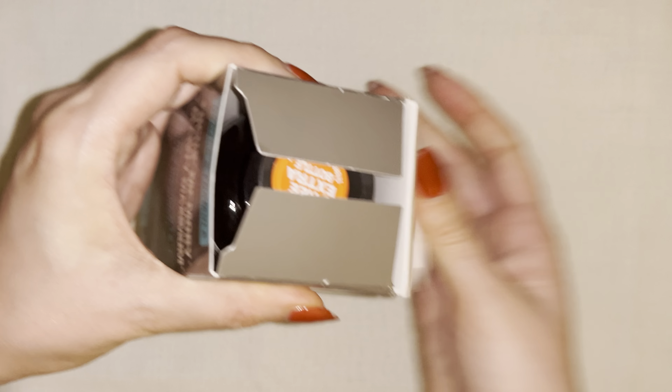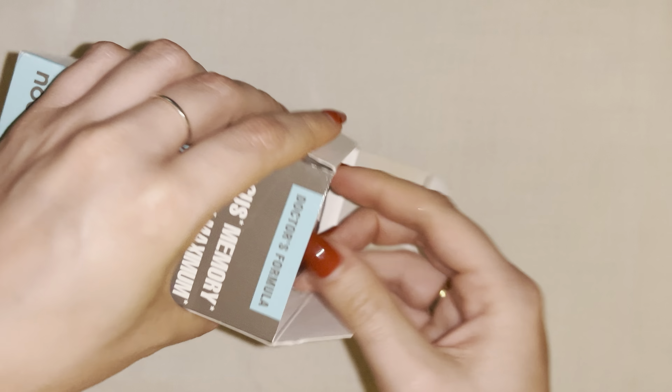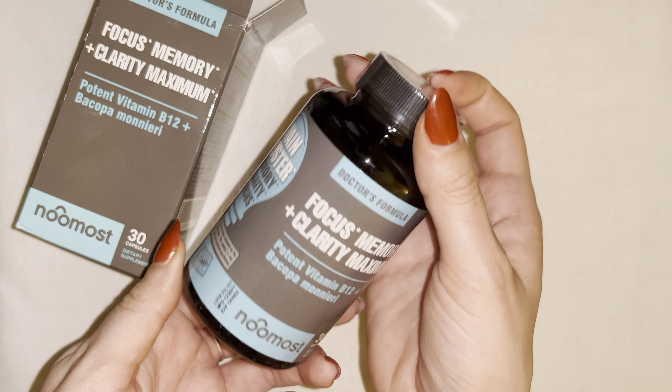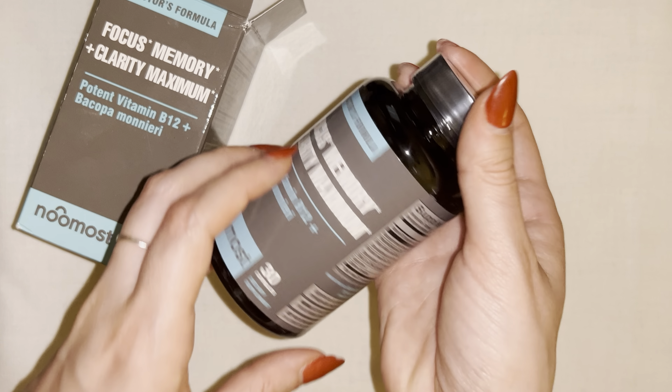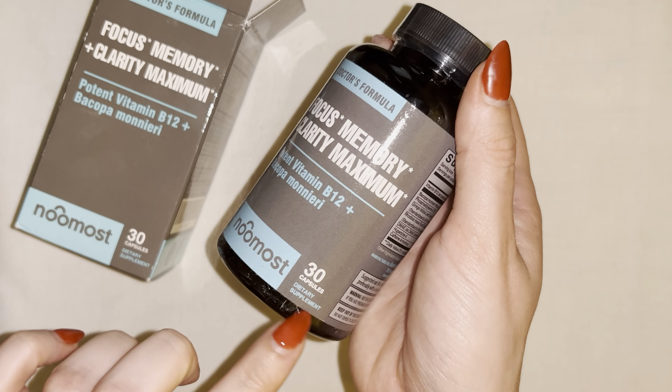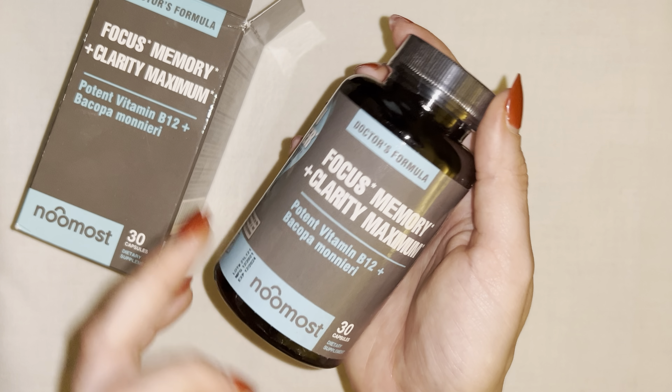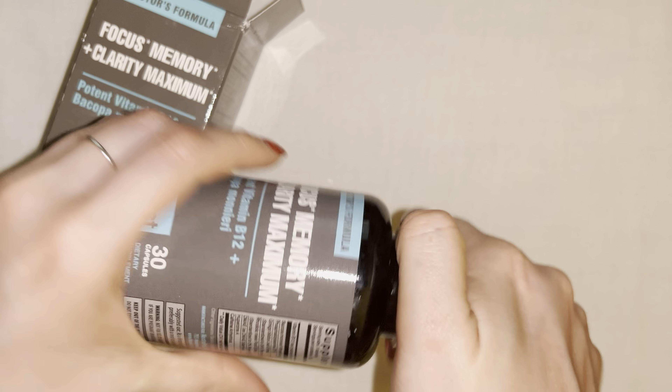We're going to go ahead and open up the box and take a look at the product inside. So this is what the product looks like. I absolutely love the packaging and the branding of this product. This does come with 30 capsules — the serving size is one capsule, so this is going to be a 30-day supply.